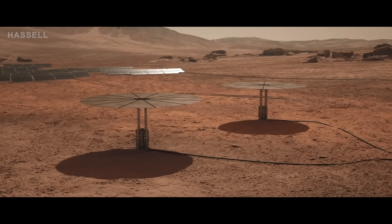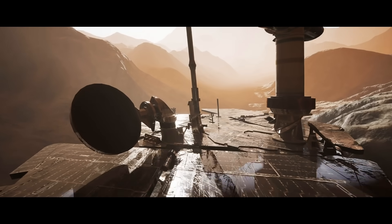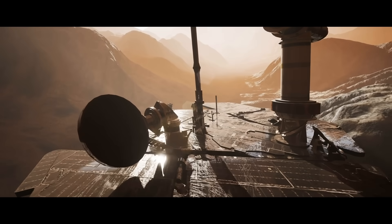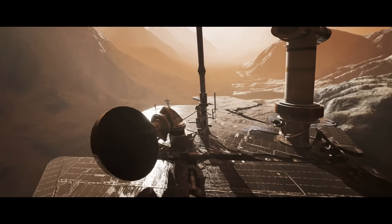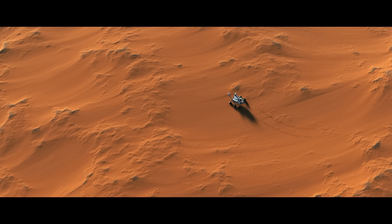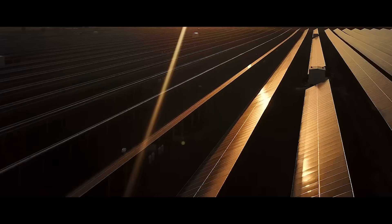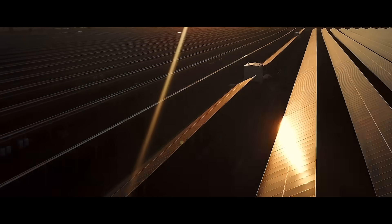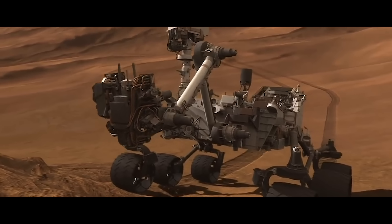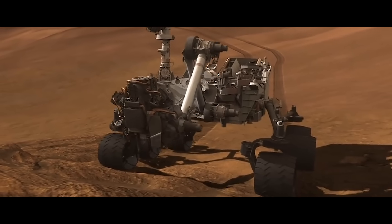Solar panels on Mars are only 43% as efficient as they are on Earth. Rovers, as well as robotic dogs by Boston Dynamics — which SpaceX uses to inspect rockets on Earth — are deployed from the starships to the Martian surface. Work begins on setting up the Mars base, and the rovers and robots deploy the solar arrays.